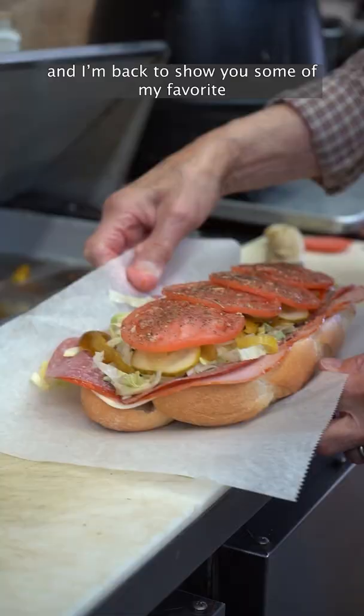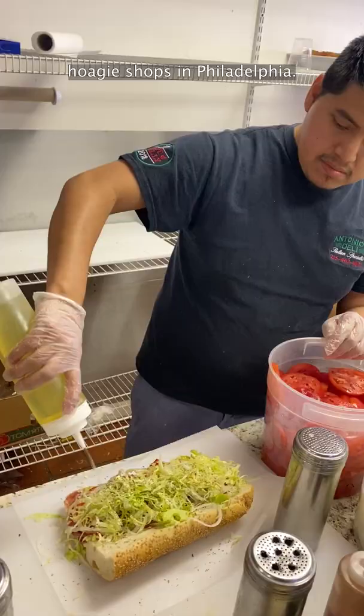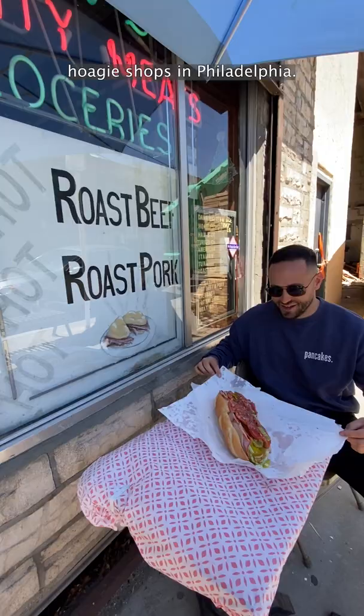What's up everybody? It's Mike from Pancakes and Protein Shakes, and I'm back to show you some of my favorite hoagie shops in Philadelphia.